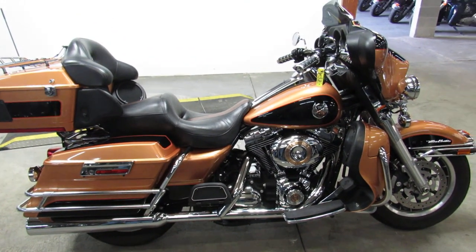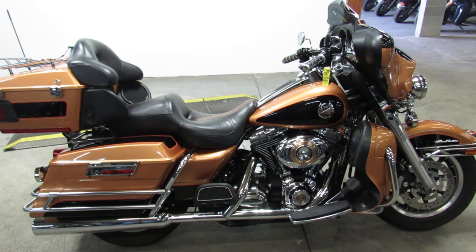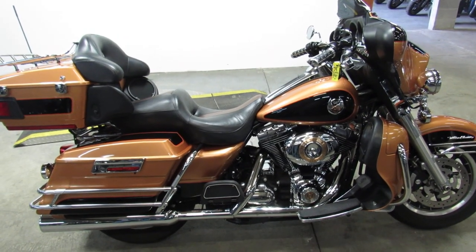Great looking bike. Guys, visit our website, our YouTube channel, and Facebook page at ApprovalPowerSports.com.